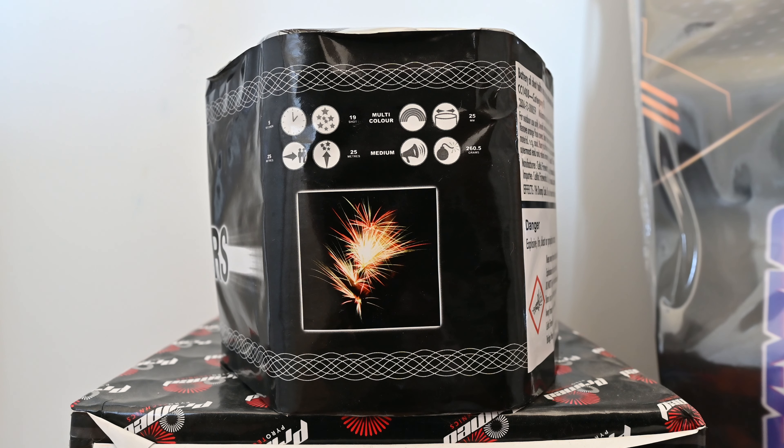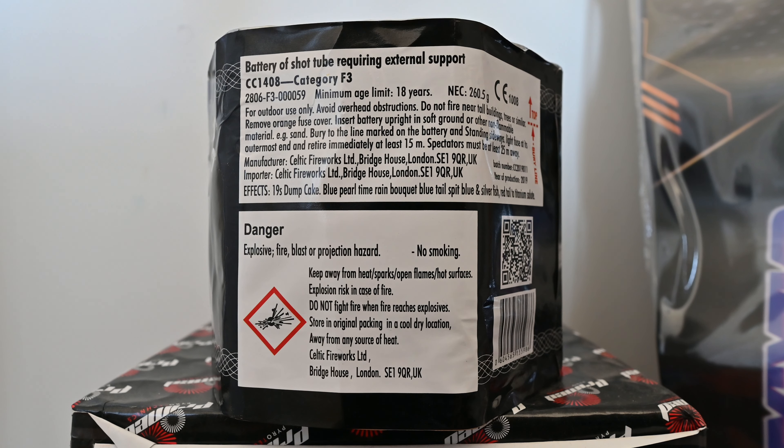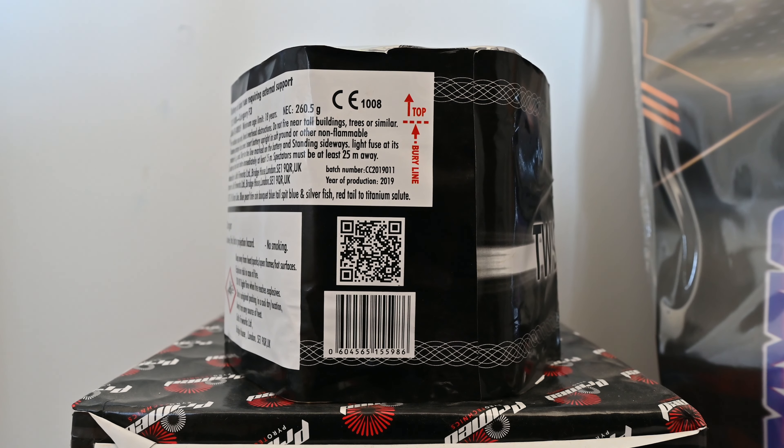It's medium in loudness, but it's got titanium salutes in there so it might actually be classed as a loud noise piece, as you'll see. It's got a net explosive content of 260.5 grams. On the back it confirms category F3, and the effects read: 19-shot dump cake with blue pearl, thyme rainbow, K blue tail spit, blue and silver fish, and then red tail to titanium salute.